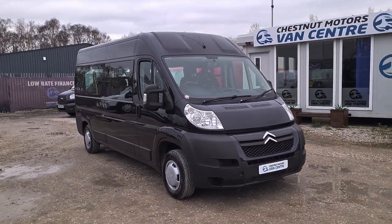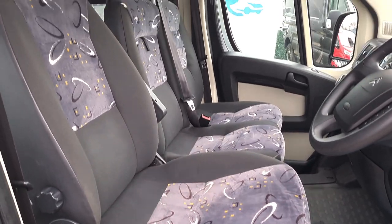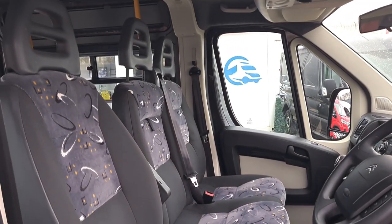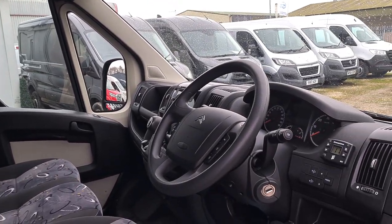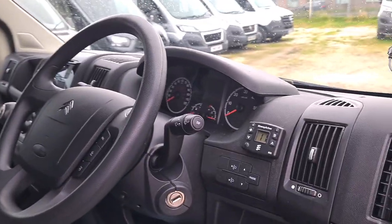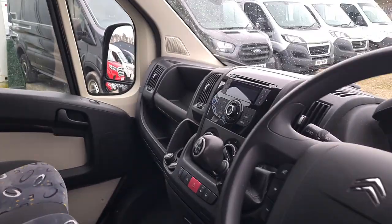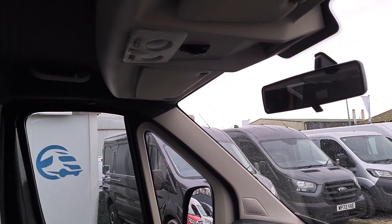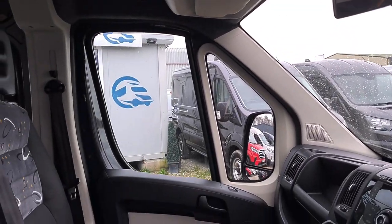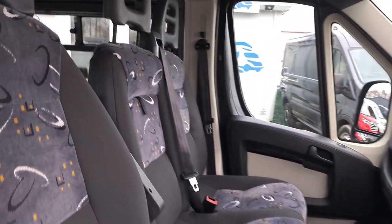Let's have a look inside. Inside's clean and tidy — got your three seats up front, no rips, no tears, no unwanted smells. Power windows, power mirrors, multi-function steering wheel, six-speed gearbox. It's got the night heater controls for the rear, which you could relocate if you wish. It's also got Bluetooth, lighting controls for the rear at the top, and the all-important driver's armrest. A clean, tidy cab.